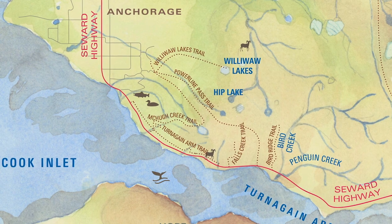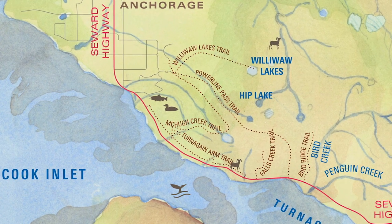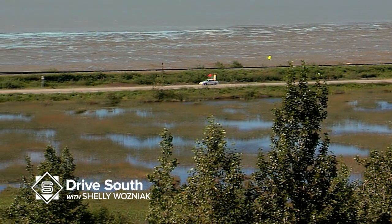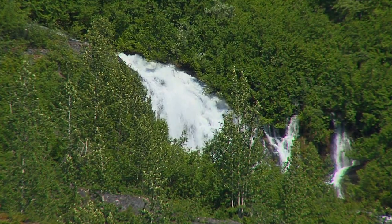One of the first stops that you come to on your way out of Anchorage is Potter's Marsh. This is a little jewel that a lot of people just speed right by, but you're definitely going to want to stop. They have a great boardwalk so it's easy for mom, dad, grandma, the kids — everybody can go out there.